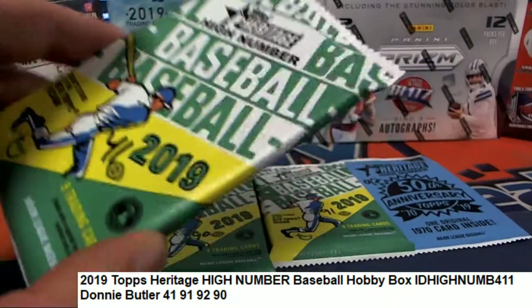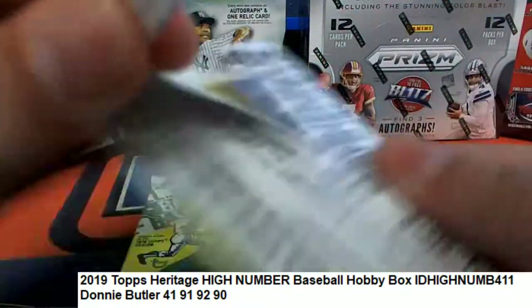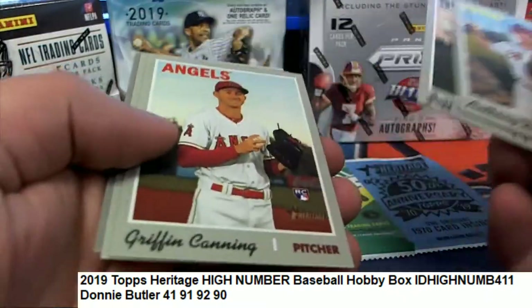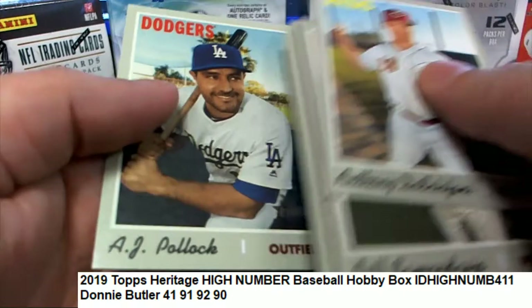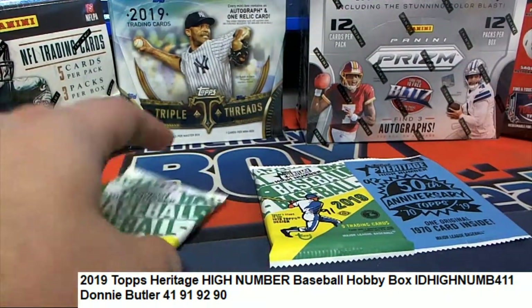Good luck in Heritage High Number, Donnie B. We're going to start off with pack 41 and see what we can get out of here. We're looking for a red ink Alonzo auto that would be worth a couple thousand dollars, and it could happen — you never know. There's also some big hits for the Washington Nationals in this product.